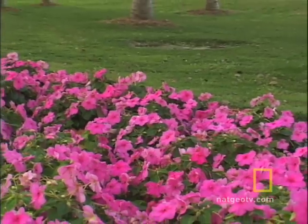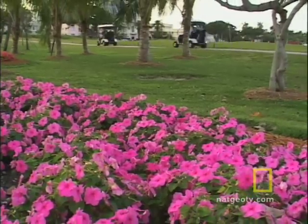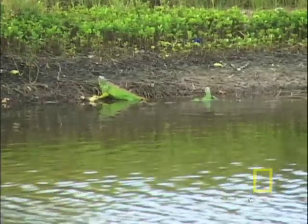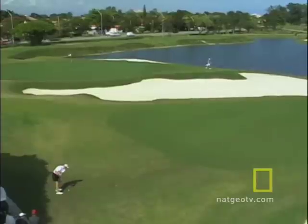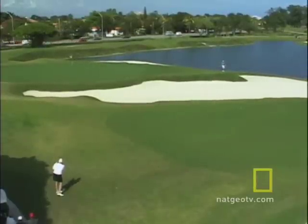What makes seashore paspalum so special is that it can survive and thrive in high salt environments. So brackish water, or partially salty water, can be used to irrigate this grass. This translates into big savings for the golf course. We estimate we're going to reduce our dependency on fresh water by about 65 to 75 percent, saving somewhere in the range of 175 to 200 thousand dollars annually on fresh water.